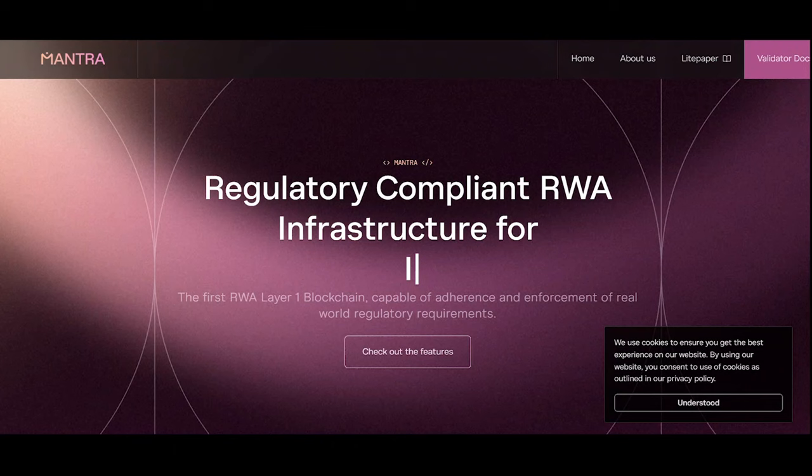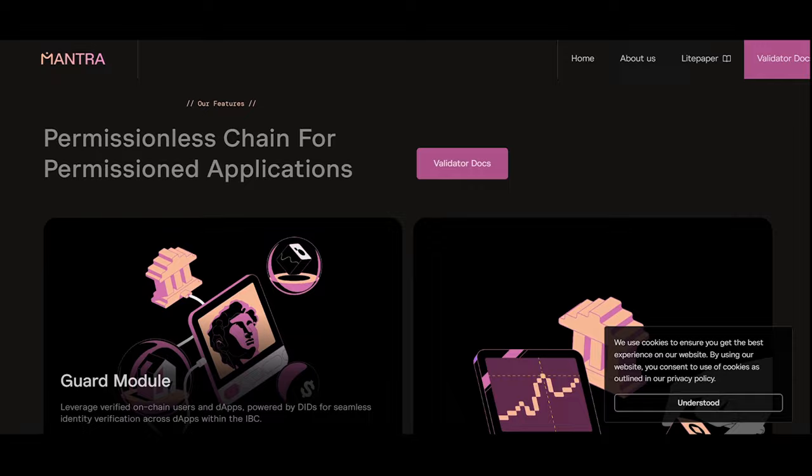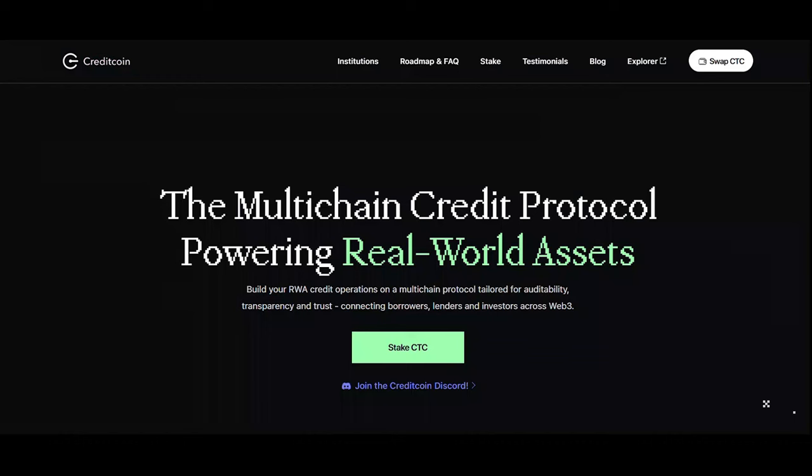Next is Mantra — a security-first RWA layer-one blockchain capable of adherence and enforcement of real-world regulatory requirements. Built for institutions and developers, Mantra offers a permissionless blockchain for permissioned applications.